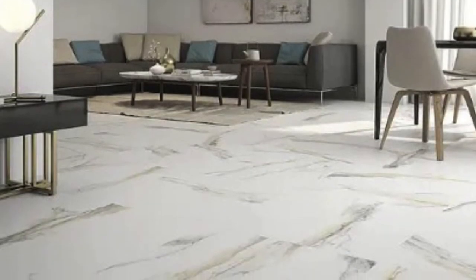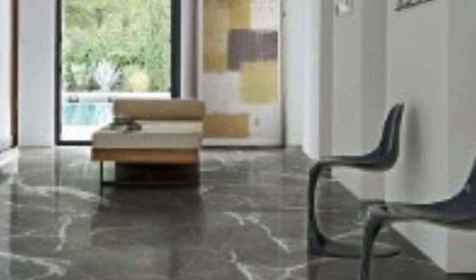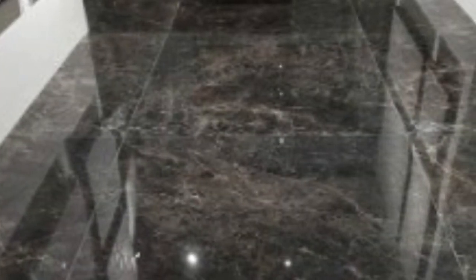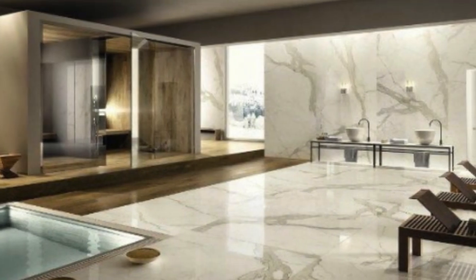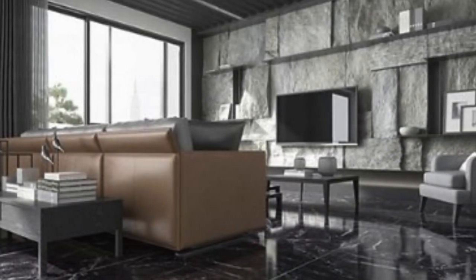One of the key advantages of PVC marble flooring is its ease of installation. Unlike traditional marble flooring, which often requires skilled professionals for intricate and time-consuming installation processes, PVC marble flooring can be easily installed by individuals with basic DIY skills. The flooring is available in the form of interlocking tiles or rolls, making it a convenient option for a quick and hassle-free installation.